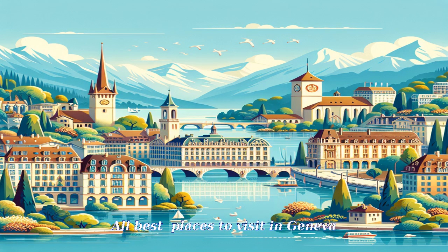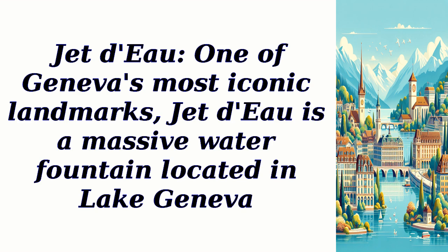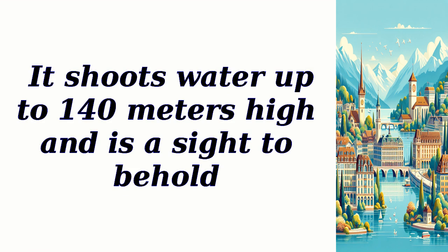All best places to visit in Geneva. Jet d'Eau, one of Geneva's most iconic landmarks, is a massive water fountain located in Lake Geneva. It shoots water up to 140 meters high and is a sight to behold.